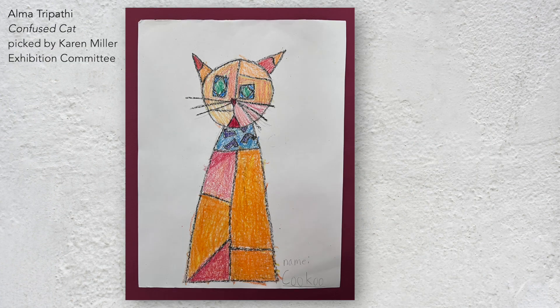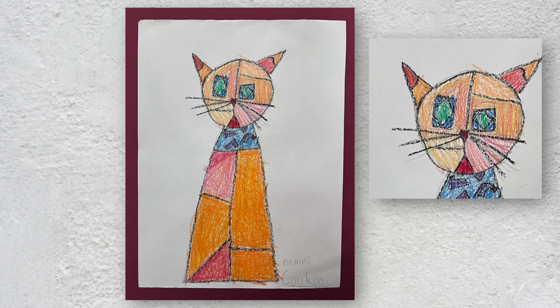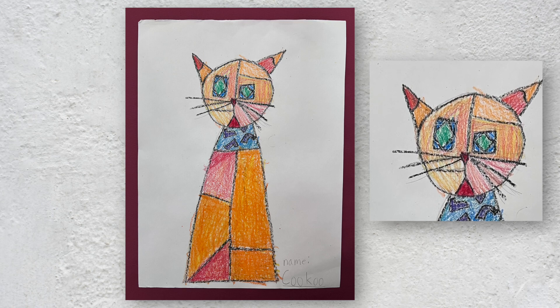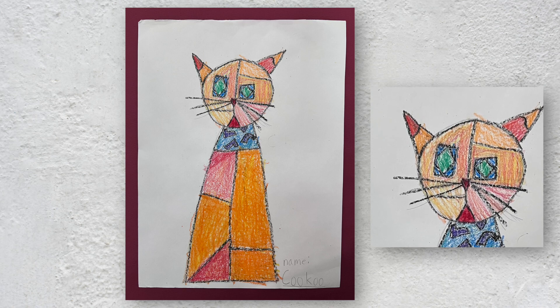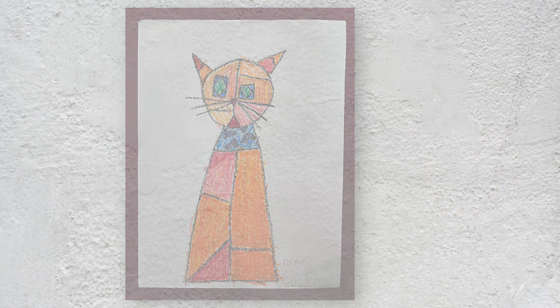Cuckoo the Cat is a charming character. Drawn as if it could be a patchwork quilt, it feels like the first in what could be a whole series of cockeyed animals. As a quilter, I would love to carry this idea further myself. The combination of random pieces makes an otherwise symmetrical and simplified cat sitting so primly a little bit lunatic — it makes me laugh.